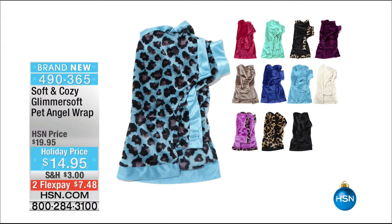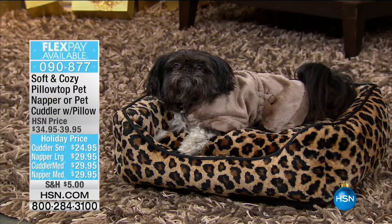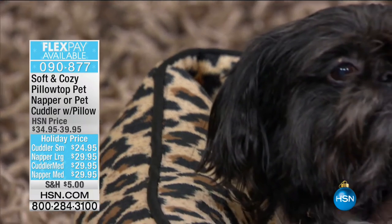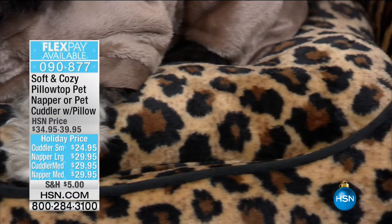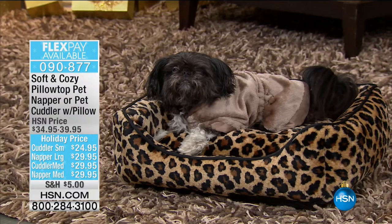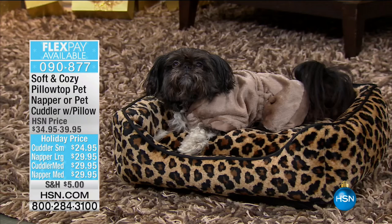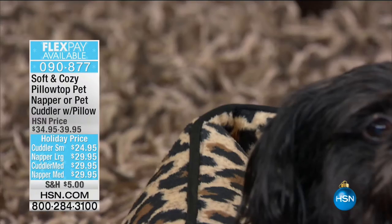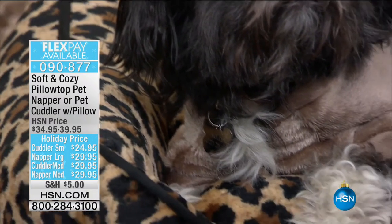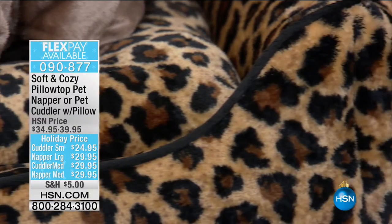Item 490-365 for the angel wrap for your pets. We also have a pillow top pet cuddler with a pillow — item 90877. Small, medium, and large available. There's a small and medium in the napper, and a large in the napper. The cuddler is medium only. Check that out at 90877. You can zip off the cover and throw it in the wash.